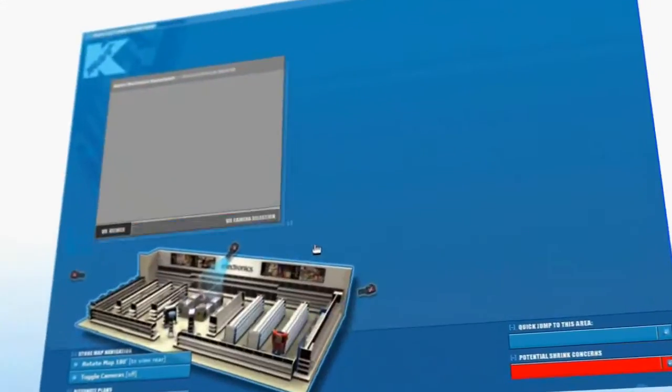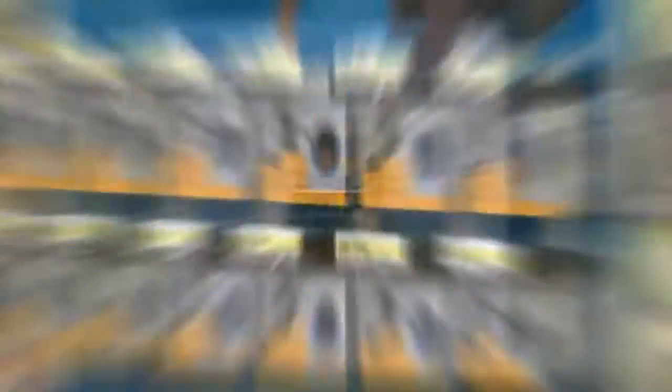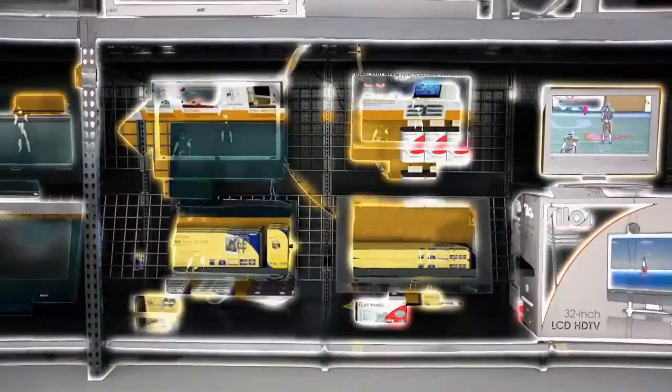The contrast between real-time 3D experiences and 2D planograms is mainly the ability to plan versus present. 2D planograms are very good for planning the layout of a store shelf, but when it comes time to present to a client, you will want to present them in such a way that it can look as if you're standing in front of a real physical shelf.